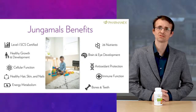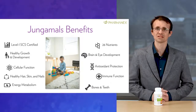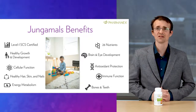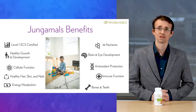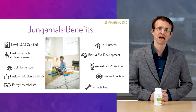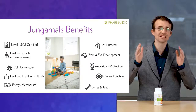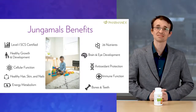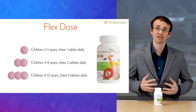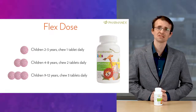With just the right amounts of the right nutrients in this comprehensive formula, it makes sense that we can support all of these key benefits: healthy growth and development, cellular function, hair, skin, and nails, energy metabolism, brain and eye development, antioxidant protection, immune function, healthy bones and teeth, and SCS level one certified. Jungimals includes all of this in a delicious kid-approved and science-approved low-sugar grape flavor chewable tablet. We recommend one tablet for kids ages two to three, two tablets for kids four to eight, and three tablets for kids nine to twelve.